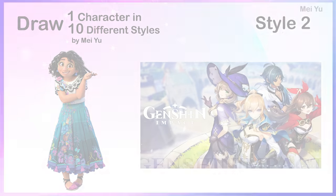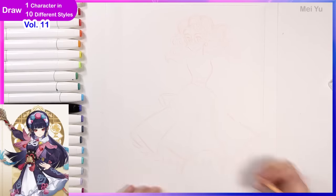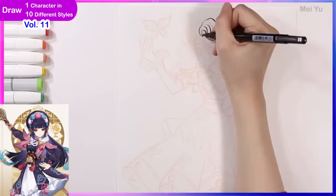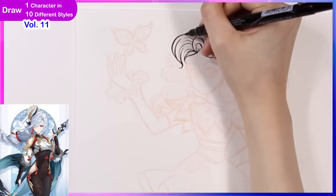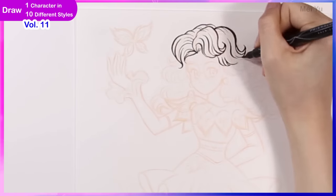This next style has been requested by so many of you in the past videos of this series. So thank you all for suggesting Genshin Impact. All the characters and the designs look so beautiful, so I can't wait to see how she's going to look like in this world.